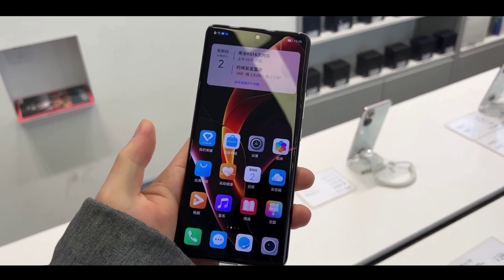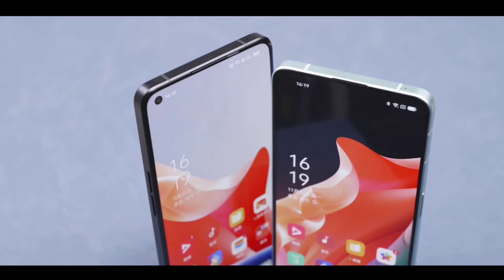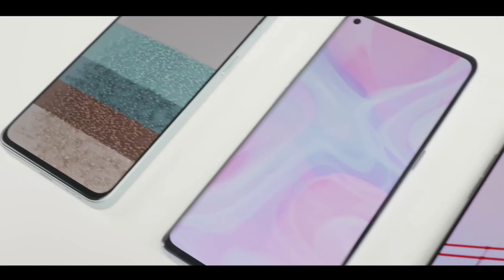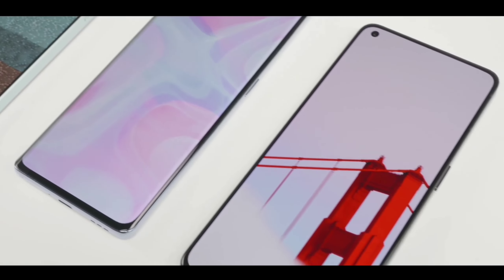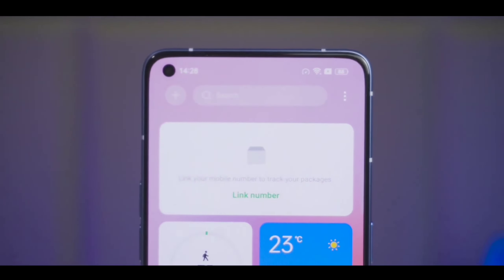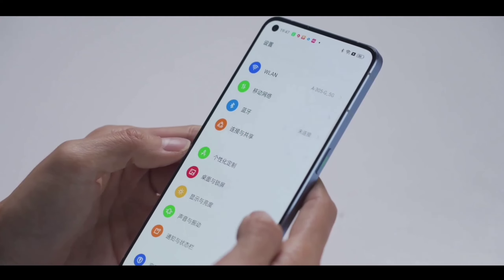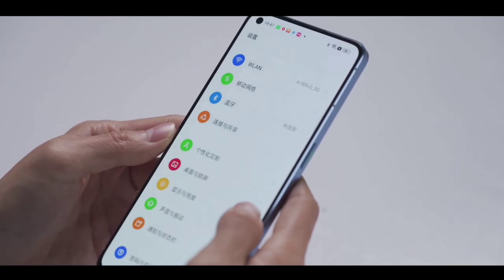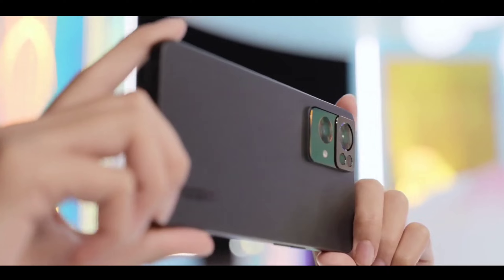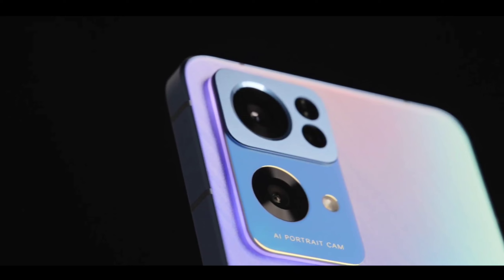Talking about the display, this phone is coming with a new 120Hz high refresh rate Super AMOLED panel with a display size of 6.7 inches and Full HD+ resolution. The phone also gets a new in-display fingerprint sensor, which is said to be very fast. There's a single punch-hole cutout for the selfie camera in the top-left corner, along with HDR10+ support.